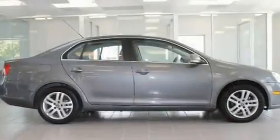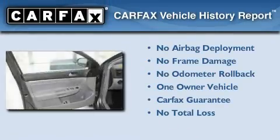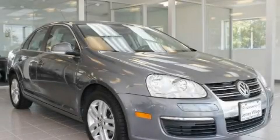With an EPA estimated rating of 30 miles per gallon on the highway, this automobile pays off in the long run. This Volkswagen has had only one owner and it qualifies for the Carfax buyback guarantee. Stop by today and test drive this automobile for yourself.